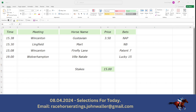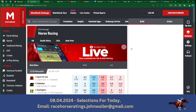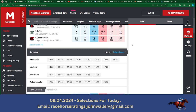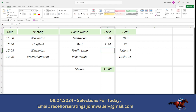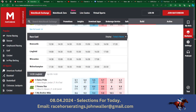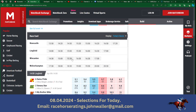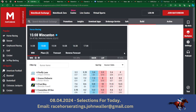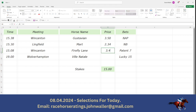Then we'll go into the 3:30 at Lingfield. Mart — this is favourite as well, at 2.34, so just under 11 to 8. Then we'll go back into Wincanton for the 3:08, and we've got Firefly Lane here. This is another one similar to Gustavian, and this is 3.4.